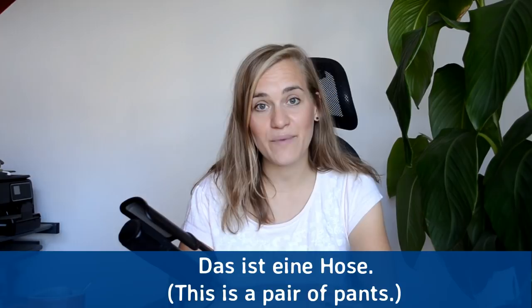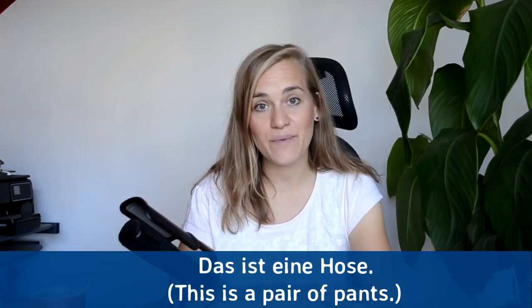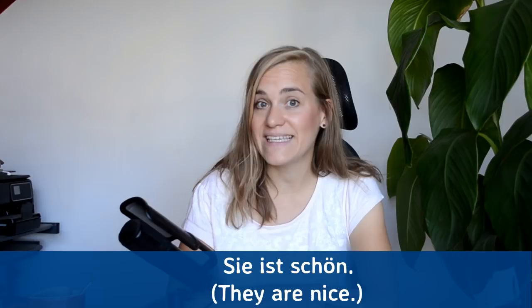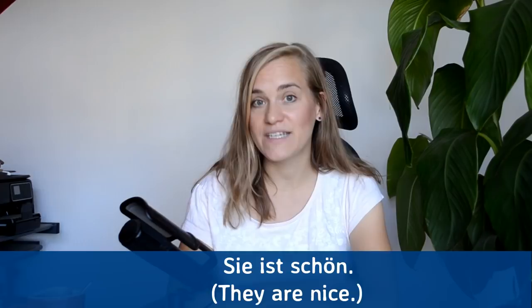Das ist eine Hose — this is a pair of pants. Das ist eine Hose. Die Hose ist schön — the pants are nice. Die Hose ist schön. Sie ist schön — they're nice, literally 'she is nice,' because pants in German is feminine.